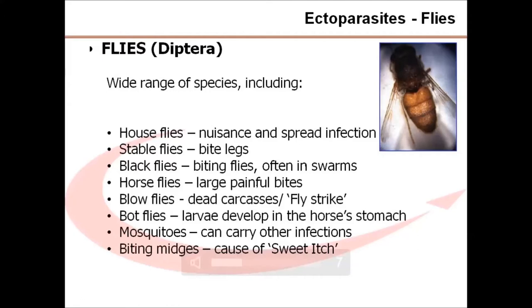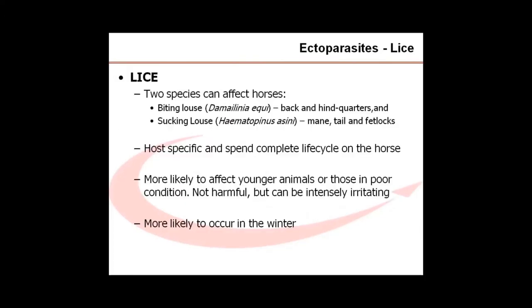Traditional methods of fly control rely on preparations being applied directly to the horse to either repel or kill adult flies. While this remains the mainstay of many fly control programs, we are increasingly aware that a more logical and effective approach will also require that the environment and management are addressed. This is similar to flea control in companion animals, where unless the breeding stages are controlled, control of the adult flea population is unlikely. For flies, the same principles apply: first remove the breeding stages, then control any adults. A combination of management changes and drug treatments is most effective.